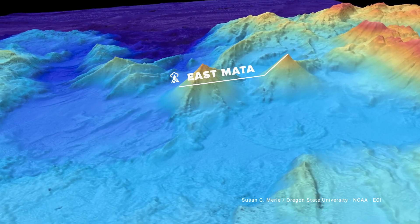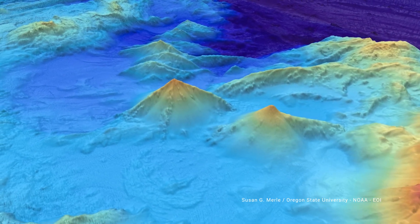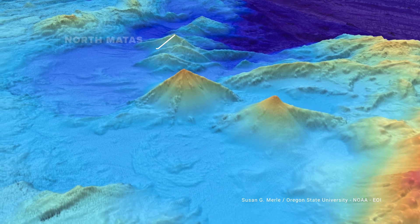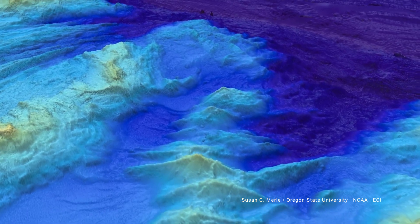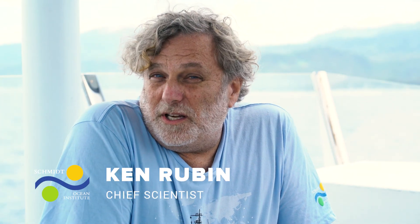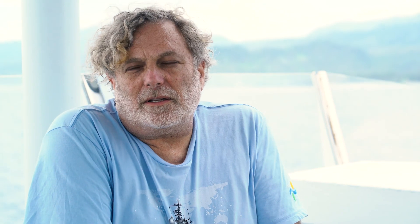The objective of this expedition is to understand how these volcanoes formed, when they formed, whether they formed in sequence or at the same time, and how the way they formed affects the type of hydrothermal circulation and the types of organisms that live at the hydrothermal vents. As a package, we want to understand the volcanoes as a group — and no one has really done this before in a submarine setting.